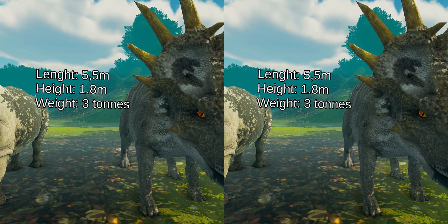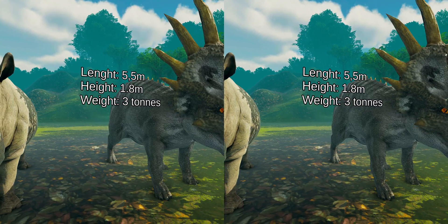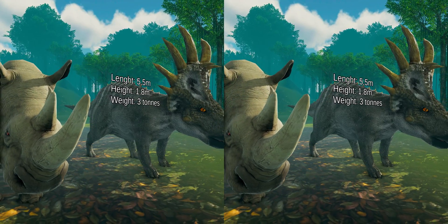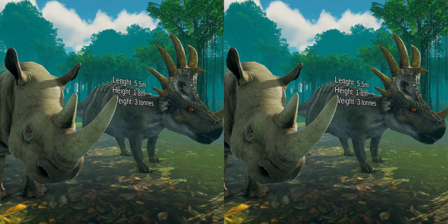The skull had a beak and shearing cheek teeth arranged in continuous dental batteries, suggesting that the animal sliced up plants. Like other Ceratopsians, this dinosaur may have been a herd animal, travelling in large groups, as suggested by bone beds.